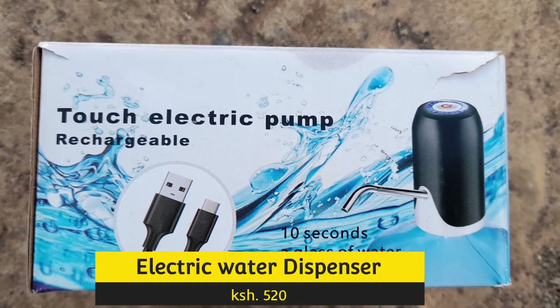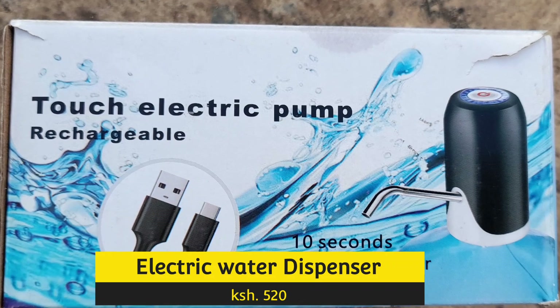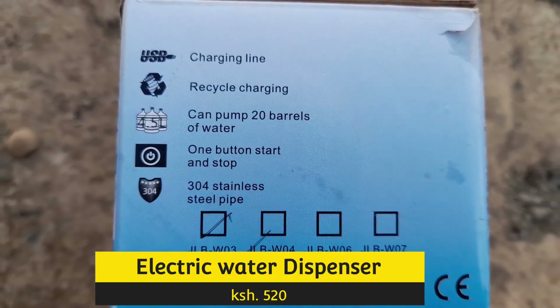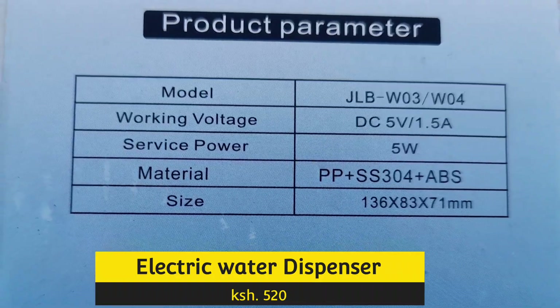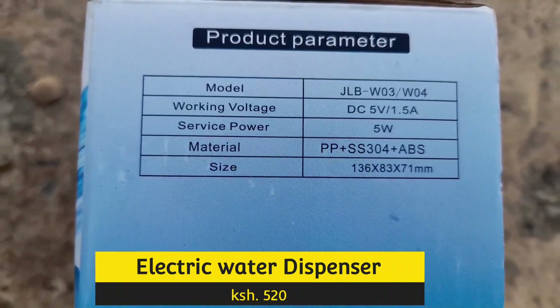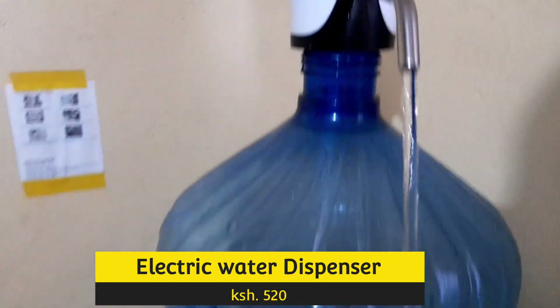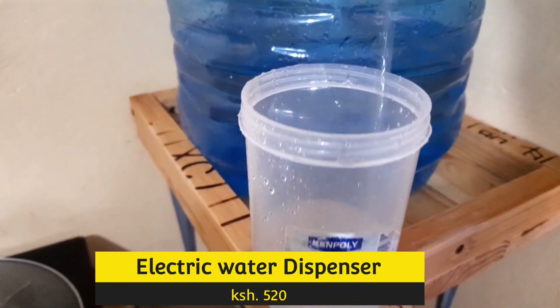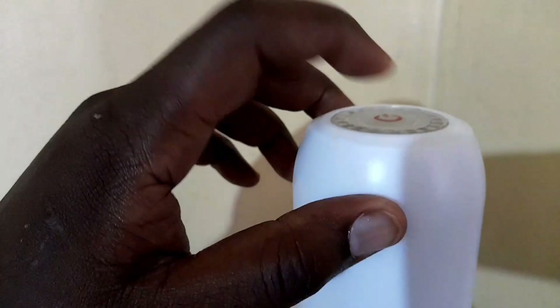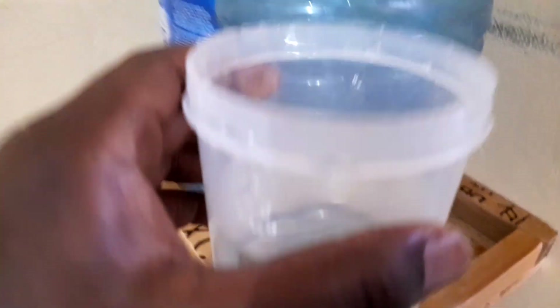The first product on the list is an electronic water dispenser. This comes in handy because it can pump 1.5 liters of water at a go without stopping, and it's easy to recharge using the USB cable. The price is also cheaper than what you would get on Jumia, Aliexpress, or any other place. So it has served me well, as you can see, and this I would recommend you to buy.